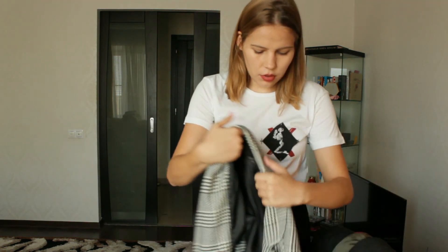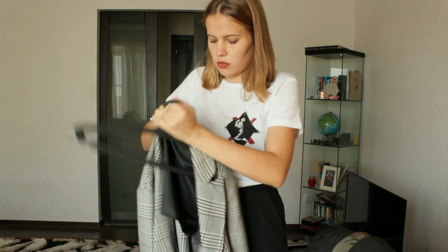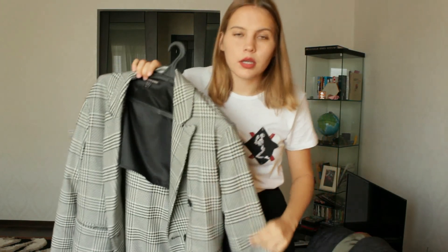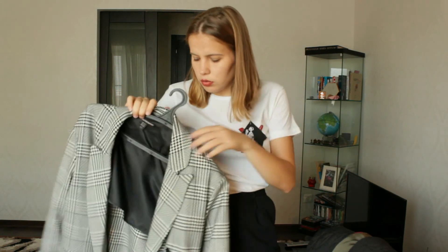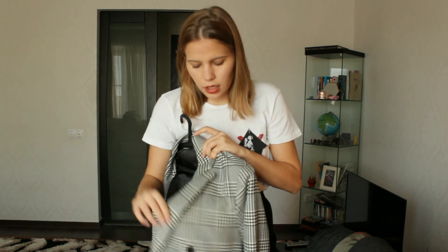Now I want to show you my outer layers. The first piece is this blazer from Zara — I featured it in my autumn haul video. I think it goes with every top I've shown you and it looks very chic and classy. It also works with all my jeans and trousers. I'll try it on right now.